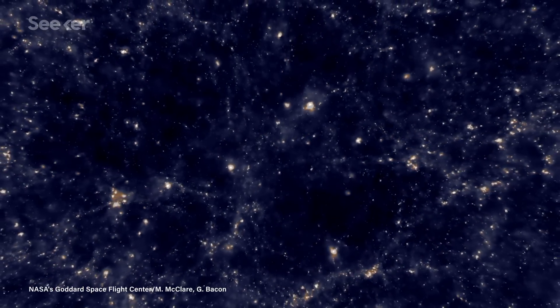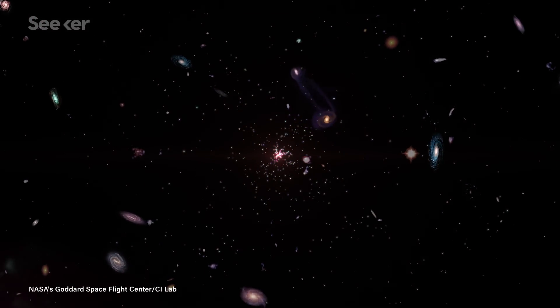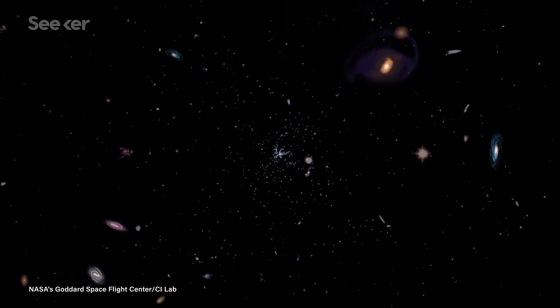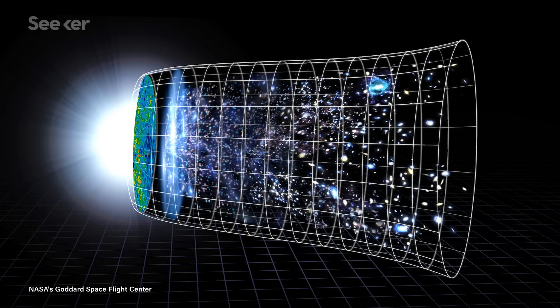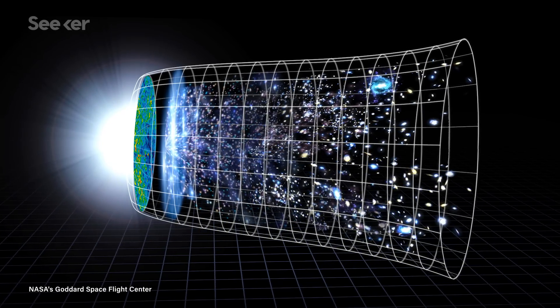The universe is a big place, and it's getting bigger all the time. Space itself is stretching out, expanding in all directions. But exactly how fast it's expanding is still hotly debated, and that number is vital to understanding the scale, size, and age of our universe.